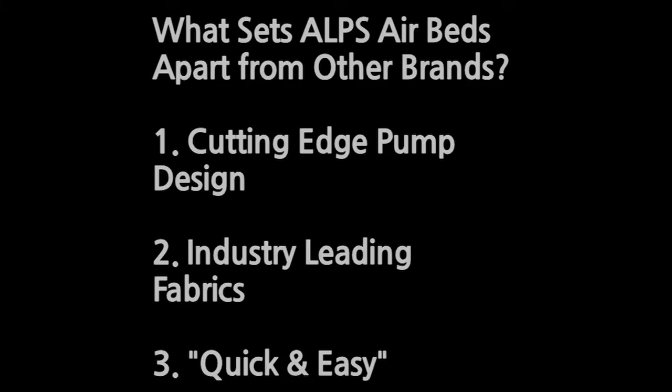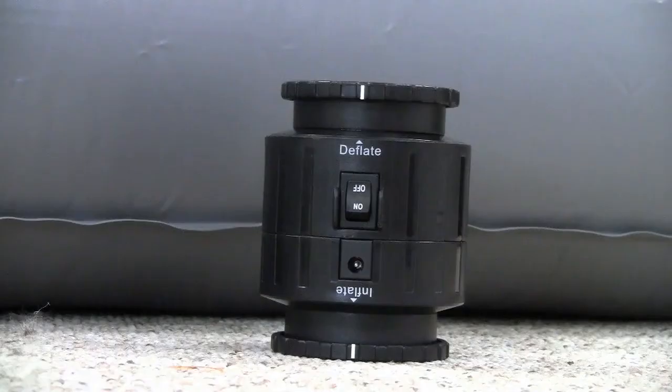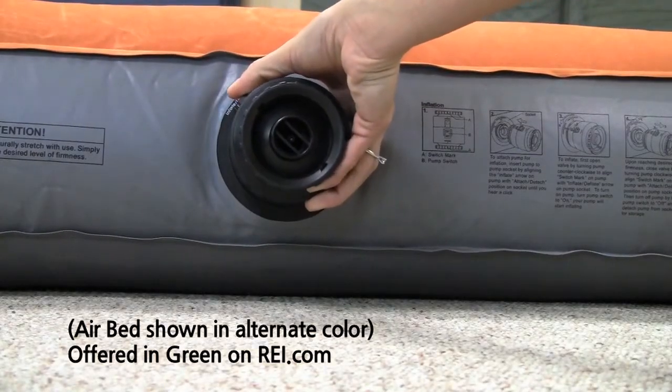First, we're going to focus on three things that set our airbeds apart from other airbeds on the market and in turn make our airbeds better. Number one: cutting edge pump design. We use a cutting edge pump design that is compact, powerful, rechargeable, and inflates and deflates.